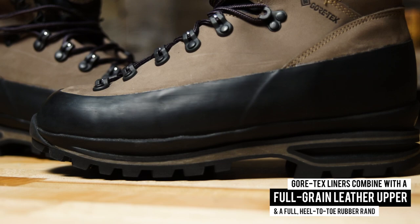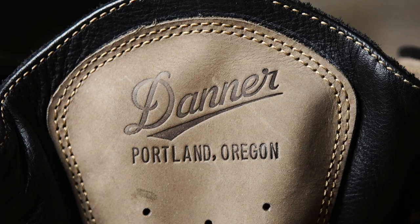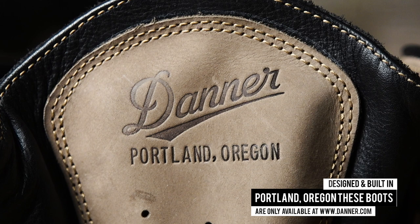To get the best fit possible, Danner incorporated an easy-pull ball-bearing lacing system, which tightens the laces quickly and comfortably around the foot. Designed and built in Portland, Oregon, these boots are only available at Danner.com.